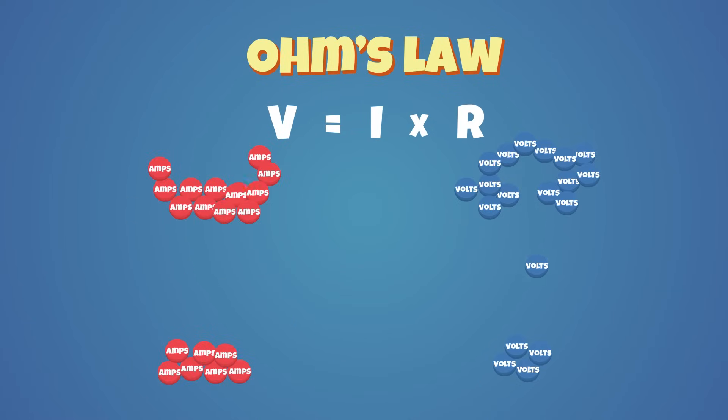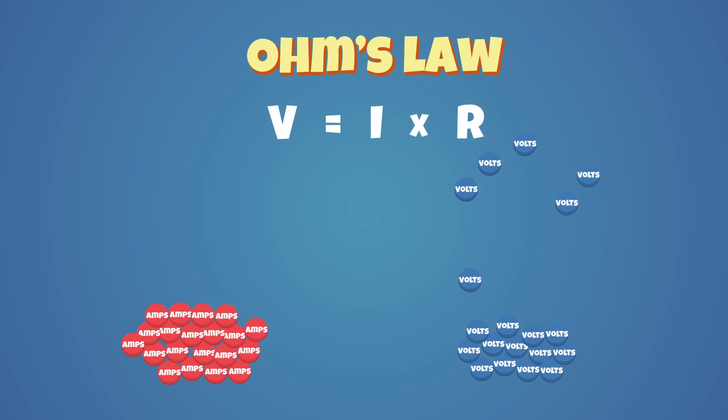To put this more simply, it says that the higher the number of amps, the greater the number of volts.